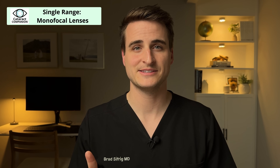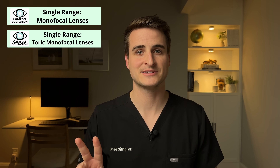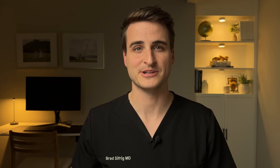With that background out of the way, let's jump into the different lens types. To make things simpler, we'll bucket our different lens types into four categories: first, single-range monofocal lenses; second, single-range toric monofocal lenses; third, extended-range lenses; and fourth, some other unique lenses that don't really fit into the other categories.